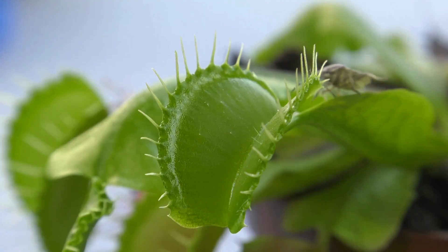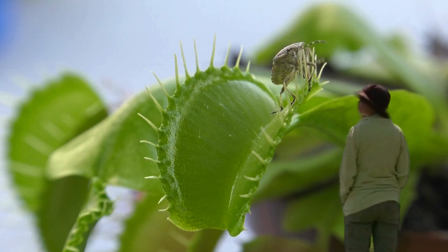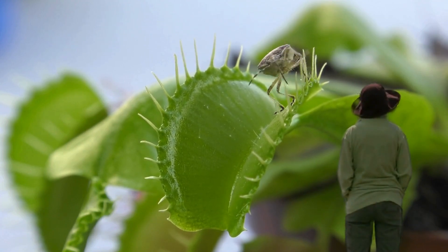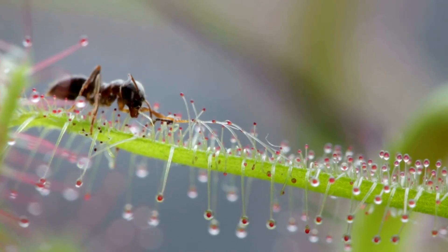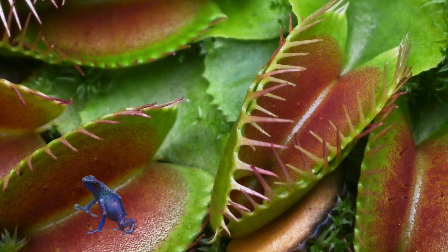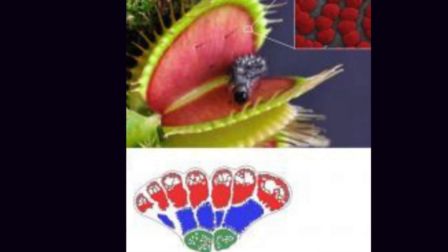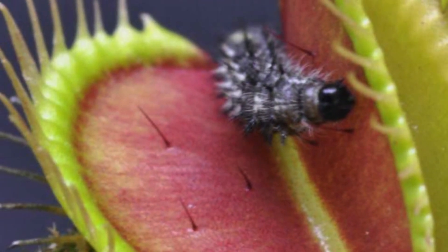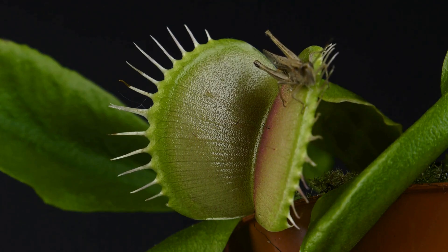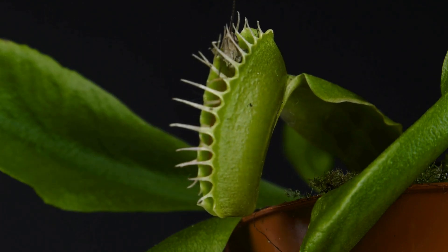The trap will close at different speeds depending on what is being hunted, and tests have shown that the plant can recognize the struggles of different animals. Originally it was thought that the Venus flytrap was only able to catch very small insects. However, it has since been discovered that the trap has the ability to catch and digest things such as crickets, spiders, snails, and even small frogs. Furthermore, traps that catch larger insects have been shown to reopen quicker. However, the number of times the trap will shut is limited — most will only close and reopen no more than five or six times before they run out of energy and die.